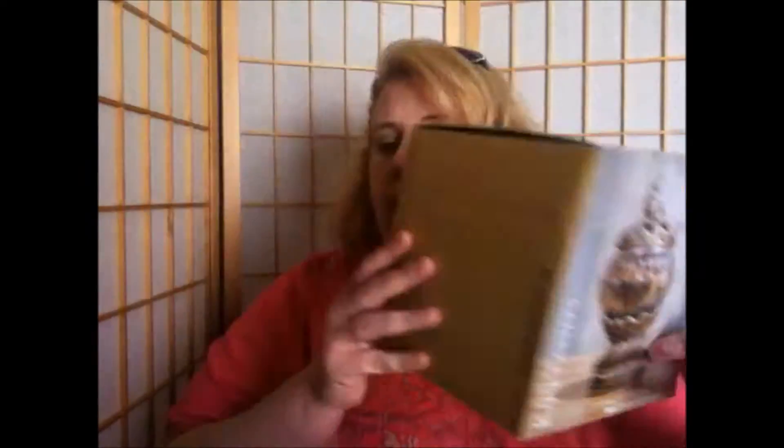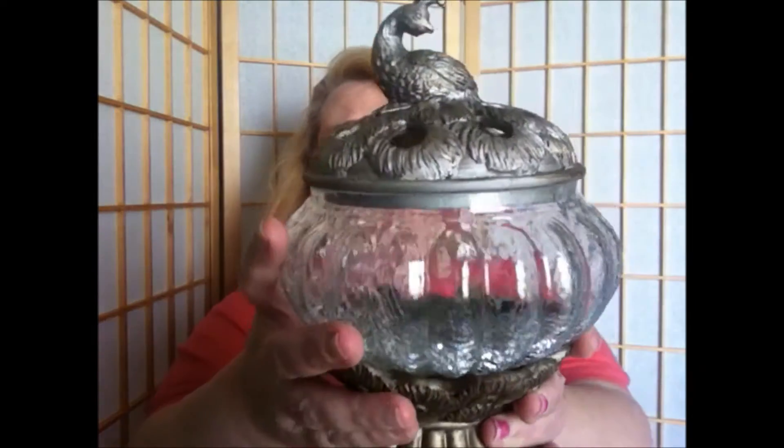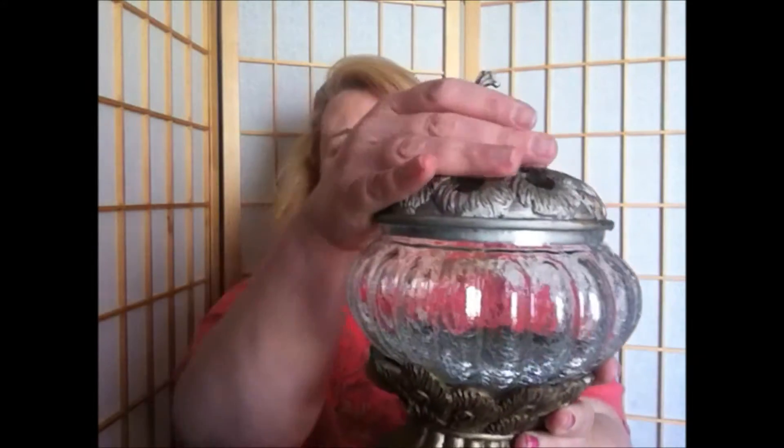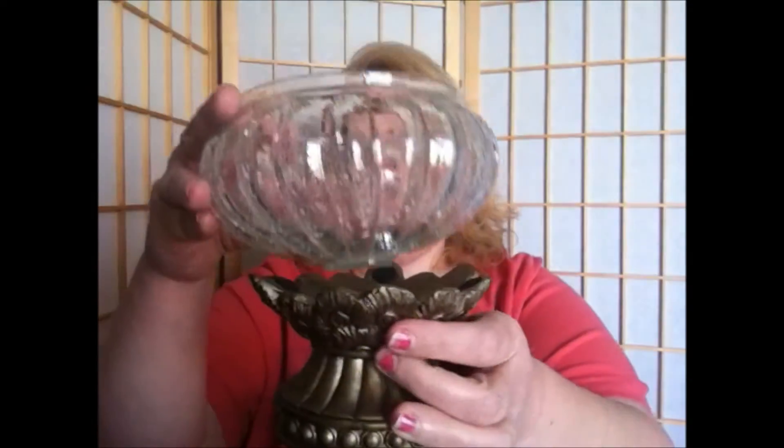First I'm going to talk about this — obviously this is just a box — but this is a potpourri holder and it was on clearance for $4.97. I'm going to show you the holder. It's glass so I want to be careful with it. This is the peacock holder and it is beautiful for $5. The top of it is an actual peacock and this lifts off and has holes where the potpourri scent will shoot out the top. The bottom is the feathers of the peacock and it has little pads to hold it in place. I just thought it was super pretty and for $5, why not?